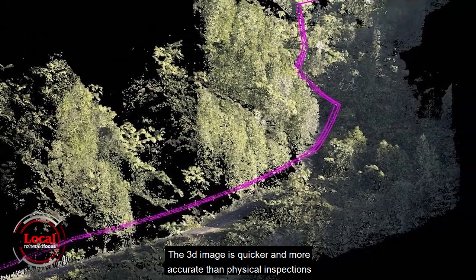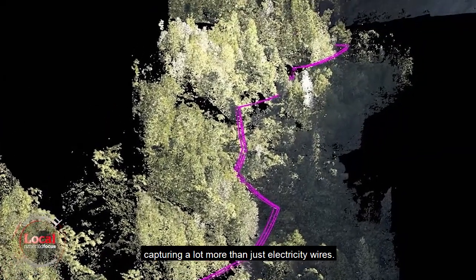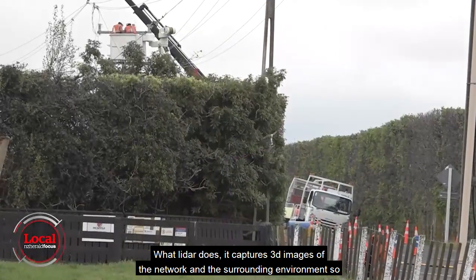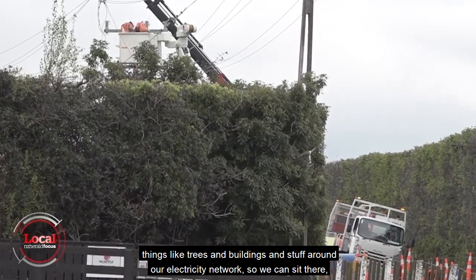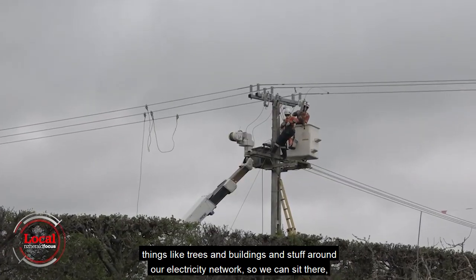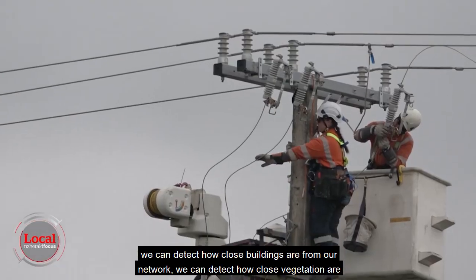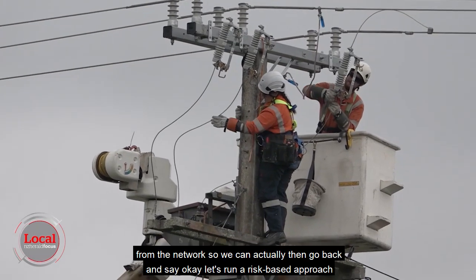The 3D image is quicker and more accurate than physical inspections, capturing a lot more than just electricity wires. LiDAR captures 3D images of the network and the surrounding environment — things like trees and buildings around our electricity network. We can detect how close buildings are from our network, and how close vegetation is to the network.